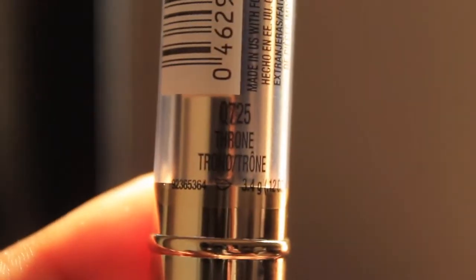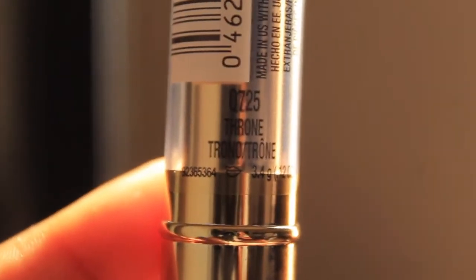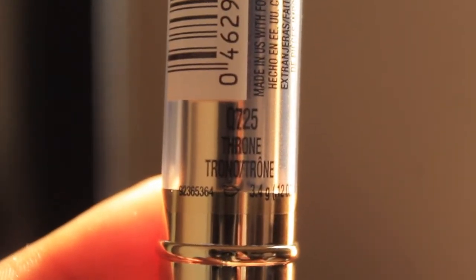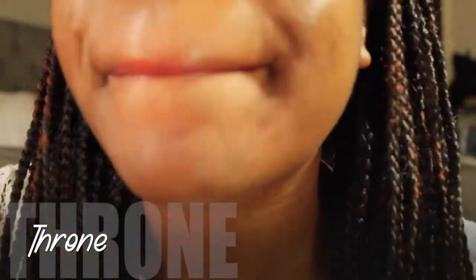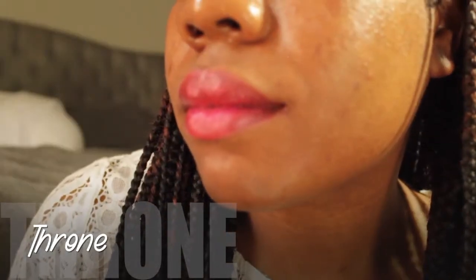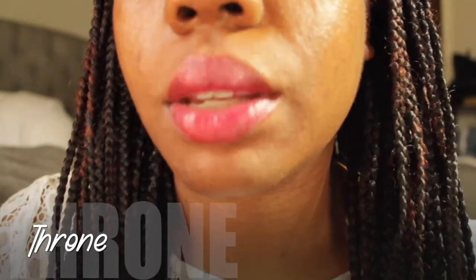So this next one is Throne and this looks like it's going to be pretty. It's like a red with just a hint of brown but it has that metallic in it. I mean it's so fly. I'm swatching it now, going to put it on and show you what it looks like. This is really pretty.